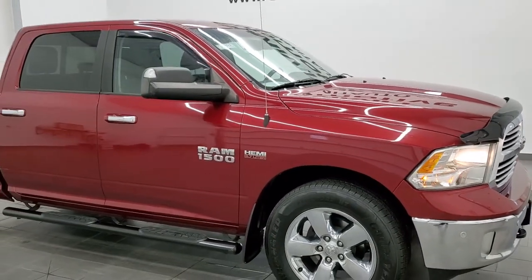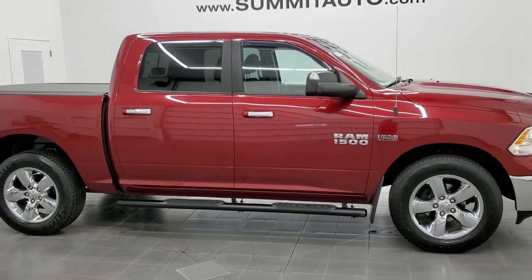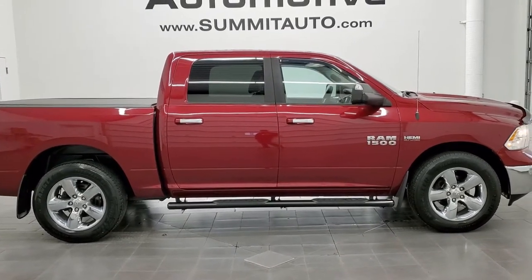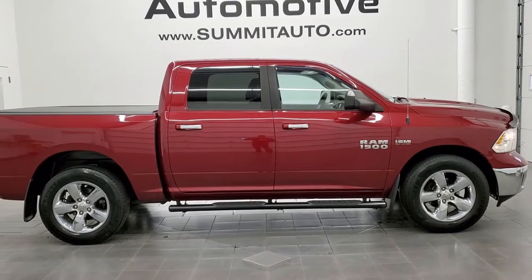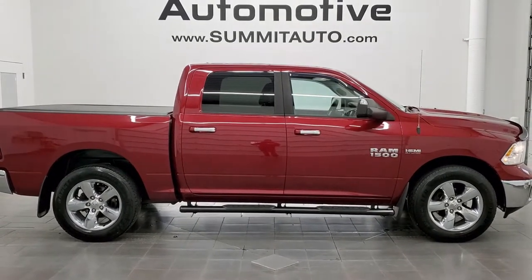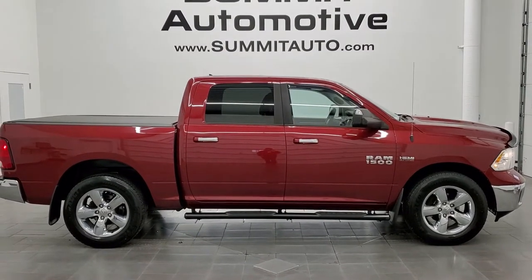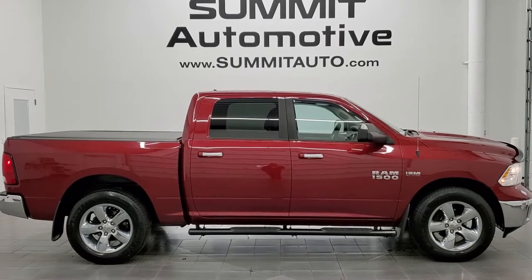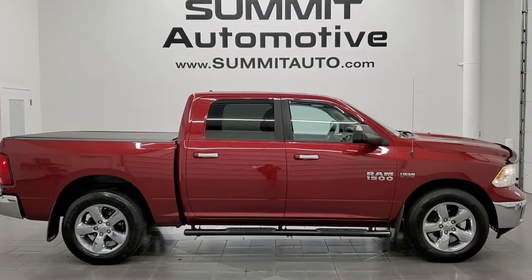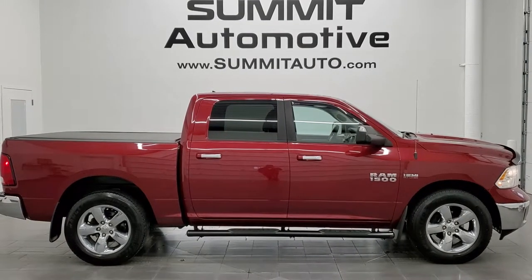I would highly recommend this truck from a quality and condition standpoint considering the age and miles on it. To see more pictures of this truck or one of our other 450 new and used cars, trucks, SUVs, minivans, half tons, three quarter tons, one tons — you name it, we got it — go to www.summitauto.com. Full pictures and descriptions of every single vehicle from two locations, all at summitauto.com. And if you'd like to check out more HD videos, go to youtube.com/summitauto. Remember to like, subscribe and share, and click the bell notifications — you'll get updates on the videos we do each and every day here at Summit Automotive.